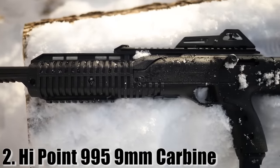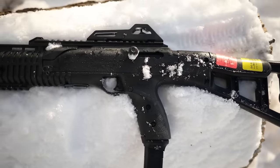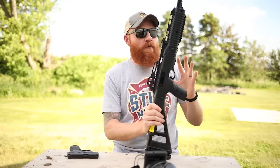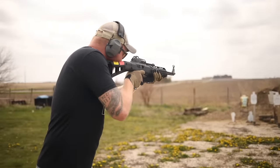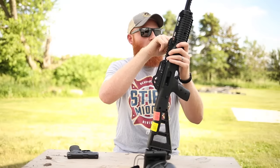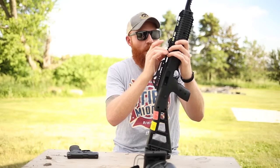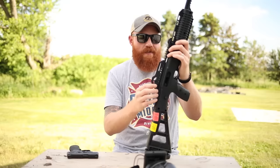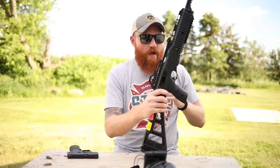At number two, we have the Hi-Point 995 9mm carbine. If Ricky from Trailer Park Boys was going to design a tactical rifle, this would be it. With an MSRP of around $300 but an actual price of $200 to $250, this is a really good option. It has a 16-inch or 18-inch barrel depending on which you want, weighs around six pounds, and has a Picatinny rail on the bottom for lights and lasers, another rail up top for an optic, adjustable ghost ring sights with a hooded front sight, and a last-round bolt-open feature.